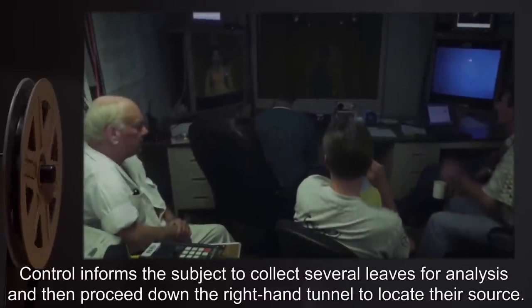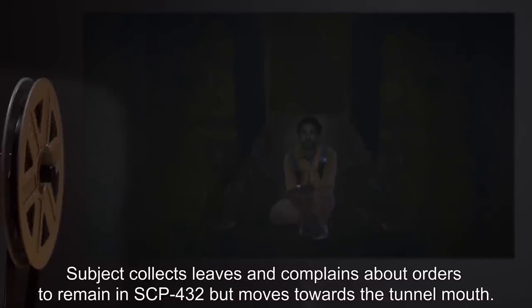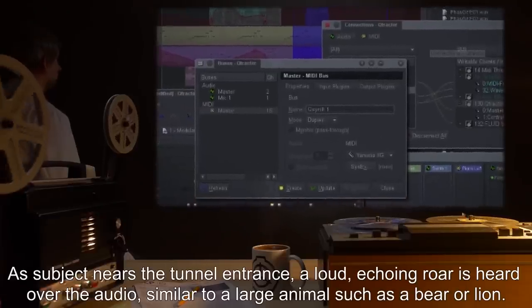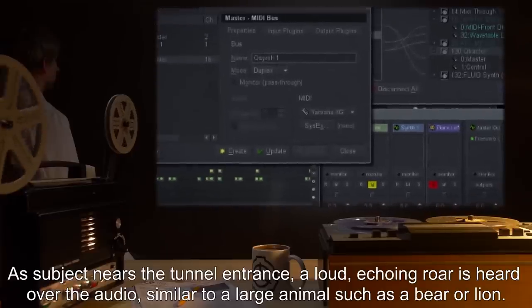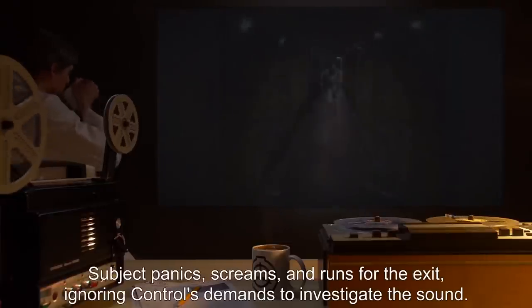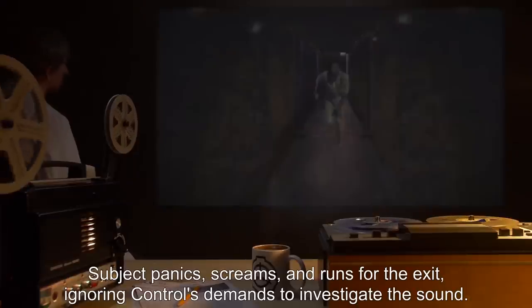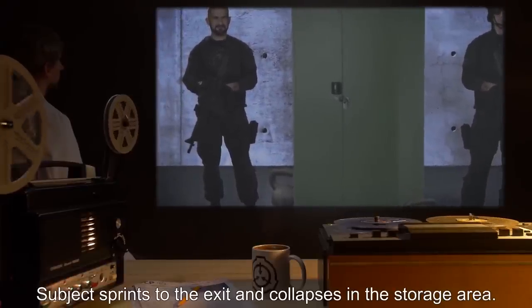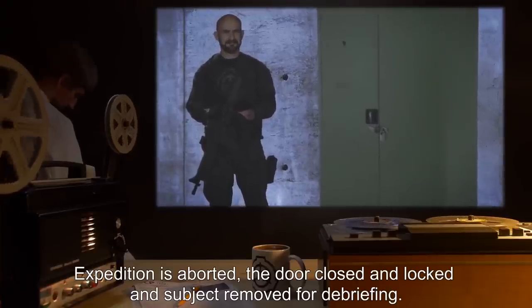Control informs the subject to collect several leaves for analysis and then proceed down the right-hand tunnel to locate their source. Subject collects leaves and moves towards the tunnel mouth. As subject nears the tunnel entrance, a loud echoing roar is heard over the audio, similar to a large animal such as a bear or lion. Subject panics, screams, and runs for the exit, ignoring Control's demands to investigate the sound. Subject sprints to the exit and collapses in the storage area. Expedition is aborted, the door closed and locked, and subject removed for debriefing.